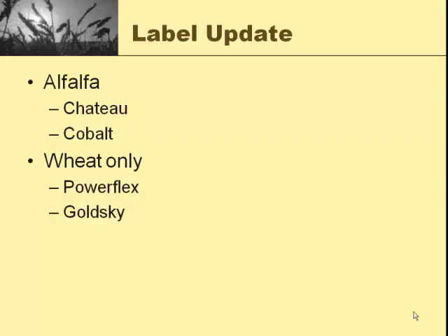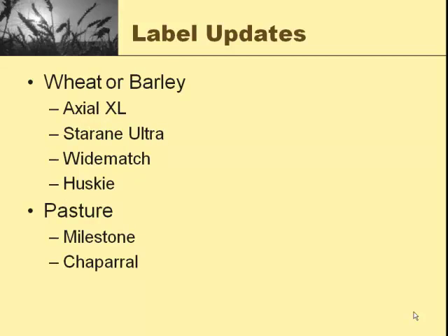We're going to talk about alfalfa products: Chateau and Cobalt. A couple of wheat-only products: PowerFlex and GoldSky. Products for wheat or barley: Axial XL, Starane Ultra, Wide Match, and Husky. We'll talk briefly about Milestone and Chaparral.